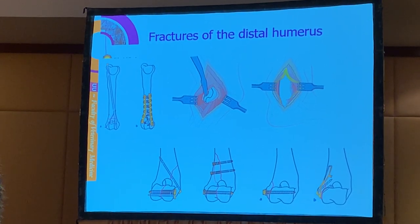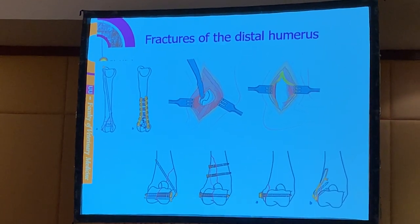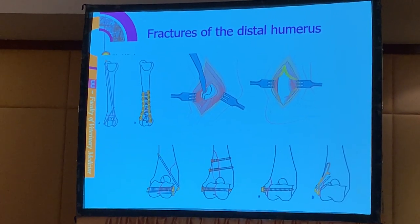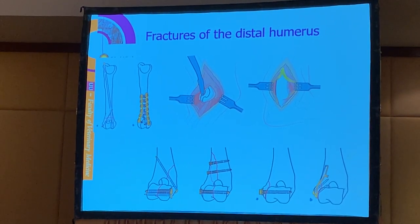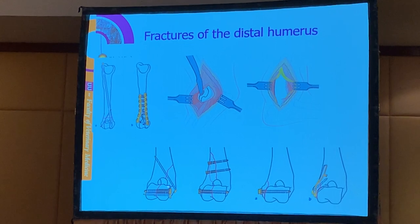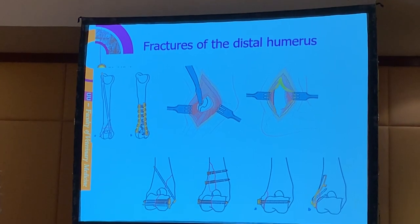The distal humerus is a difficult part of the bone and these are always considered very difficult fractures, because the bone is close to the elbow joint. We may have multiple fractures that extend into the joint. They can be multi-fragment fractures that need to be addressed both on the medial and lateral side. We also have the radial nerve in the vicinity of the distal humerus.